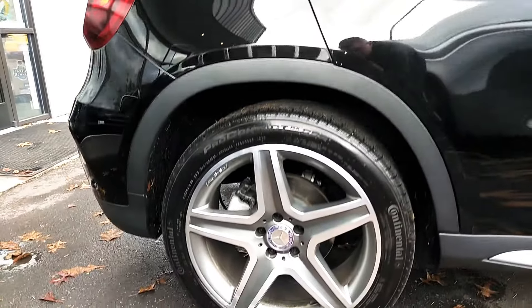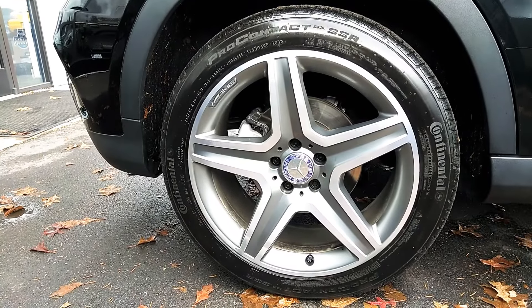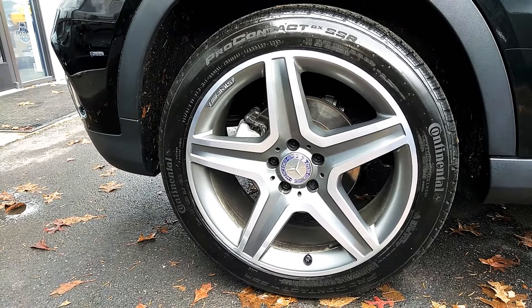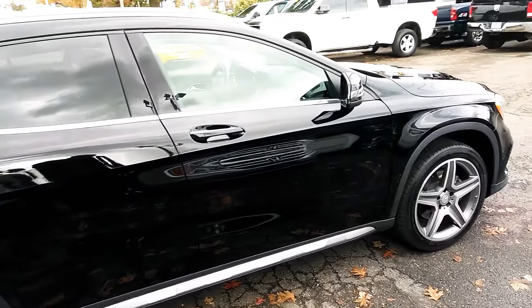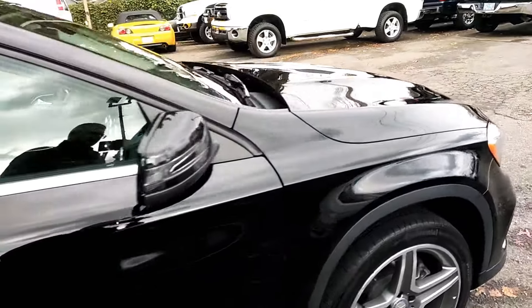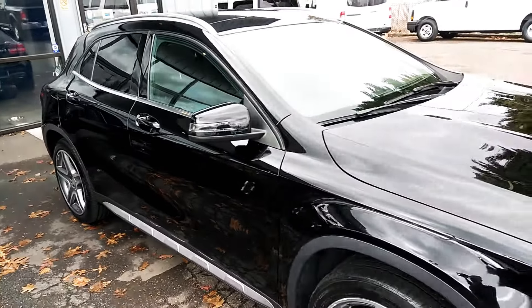Let's get down here — sorry, I'm squeezing between a car here trying to get the tire size in here for you. But as you're going to see, there are no major dents, no huge dings, no scratches, nothing like that at all on this. It's super clean.